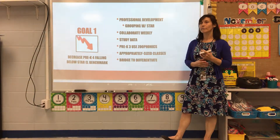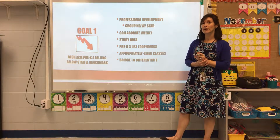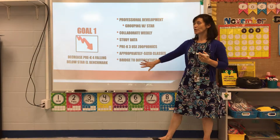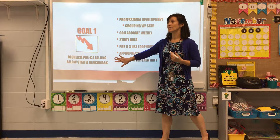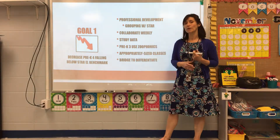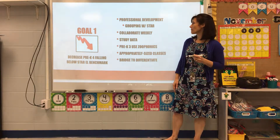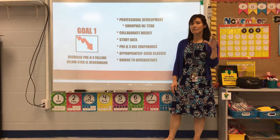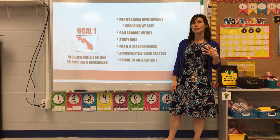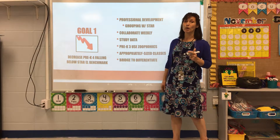The building leadership team helped develop the plan. Our first goal, based on data and surveys, was to decrease the number of pre-K students falling below the STAR Early Literacy benchmark. Even though they receive extra academic support through our Bridge program, we want to lessen the number of students who require it.